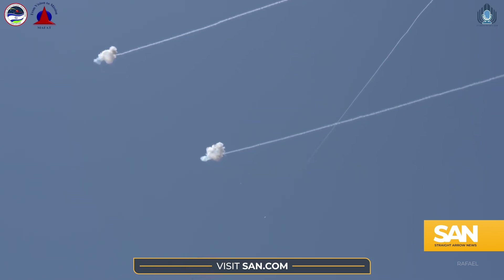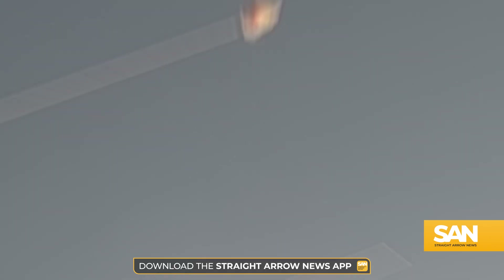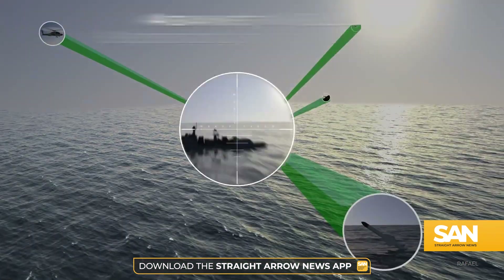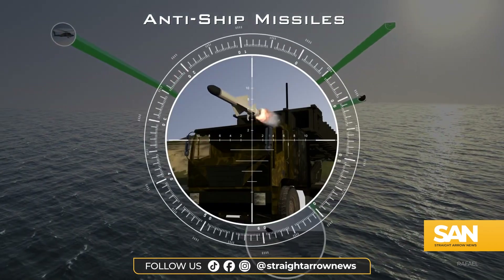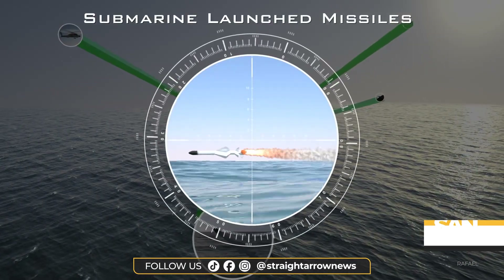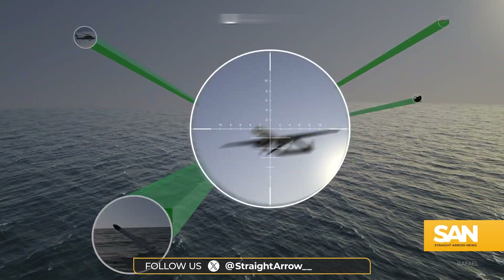Much like the land-based Iron Dome is able to intercept a host of threats, the Sea Dome brings that same sort of versatility in defending potential targets at sea. It can intercept rockets, cruise missiles, low-flying sea-skimming missiles, and, of course, drones.